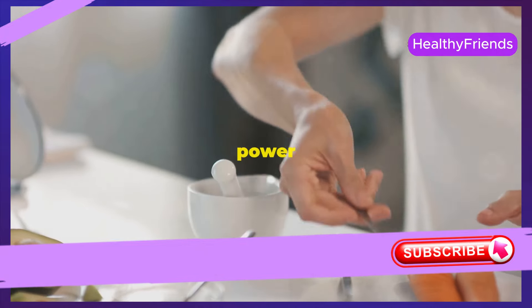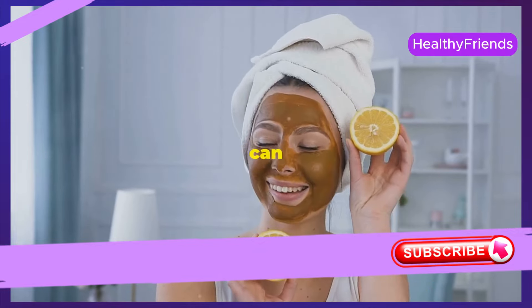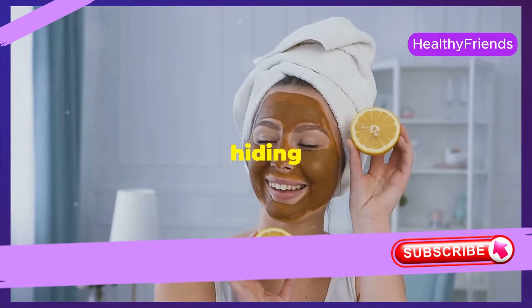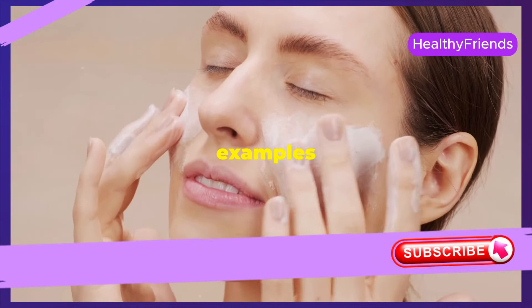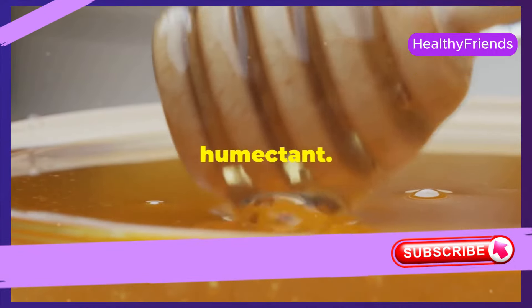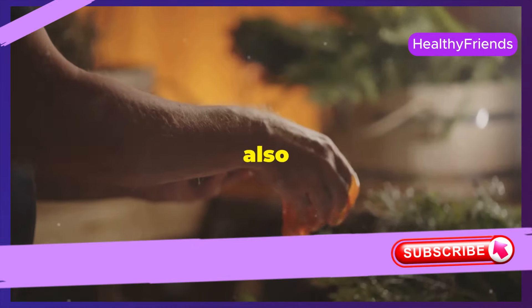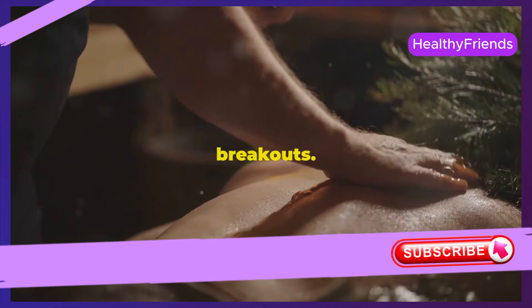From kitchen to bathroom — these everyday items are not just for cooking; they can be the secret to glowing, healthy skin. You'd be amazed by the powerful anti-aging ingredients hiding in your kitchen. Honey is a natural humectant, meaning it attracts and retains moisture, keeping your skin soft and supple. It also has antibacterial properties, making it great for acne-prone skin, helping to soothe and heal and reducing breakouts.